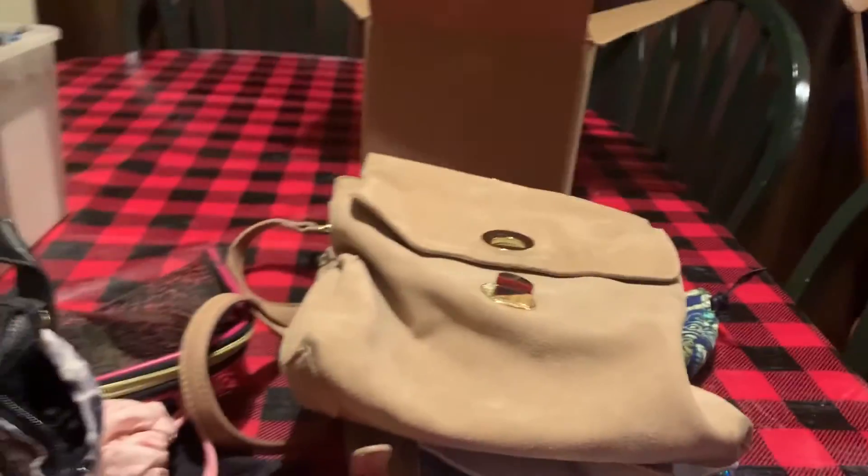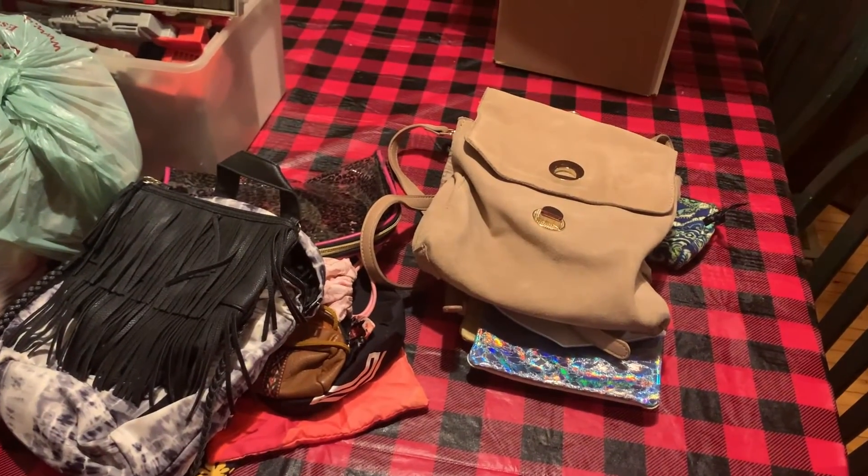That's a lot of purses and bags. Thanks for watching.